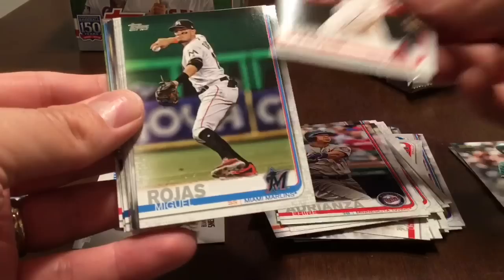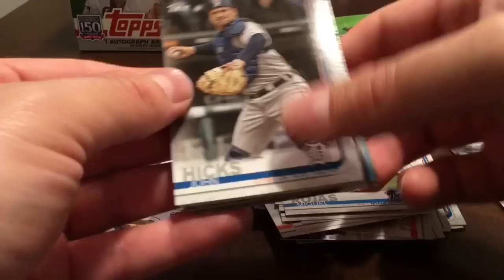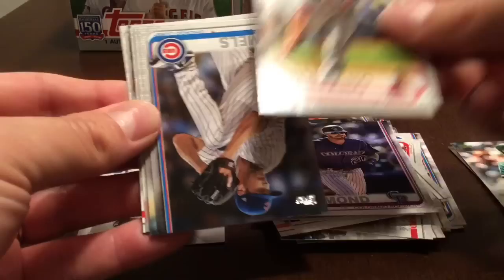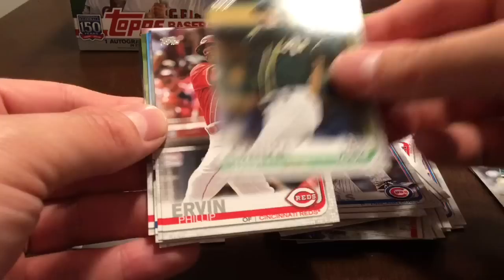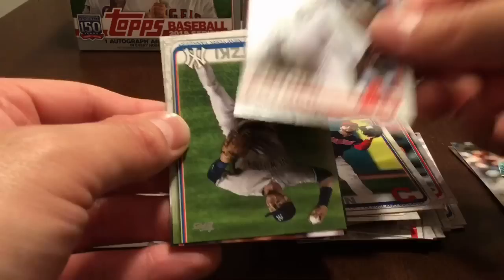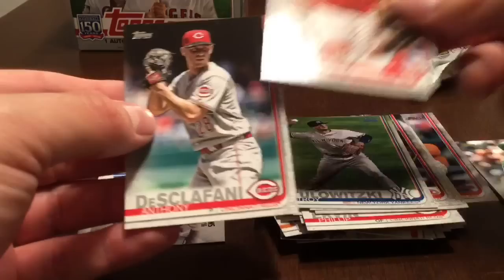Ehire Adrianza, Albert Pujols, Miguel Rojas, John Hicks, Jorge Lopez, Ian Desmond, Nick Troppiano, Cole Hamels, Mark Canna, Philip Irvin, Zac Eflin, Tyler Naquin, Bobby Pointer, Troy Tulowitzki, Christian Vasquez, and Anthony Di Sclafani.